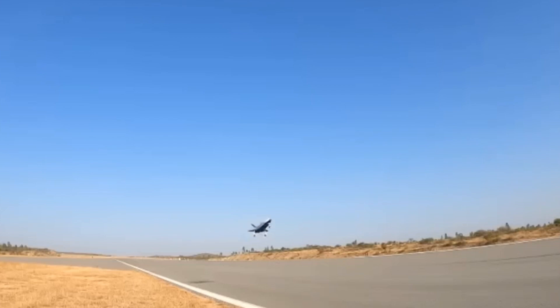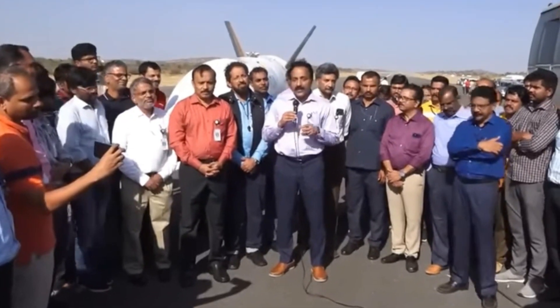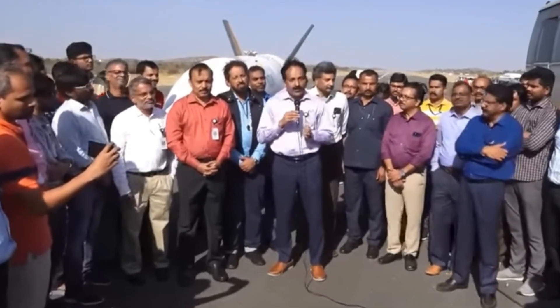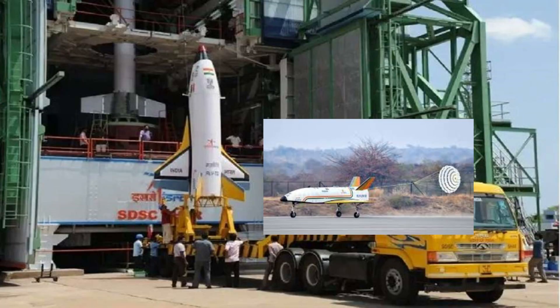ISRO's achievements with the RLV LEX3 underscore its expertise in developing critical technologies for reusable space vehicles, marking a significant step forward in India's space exploration capabilities.